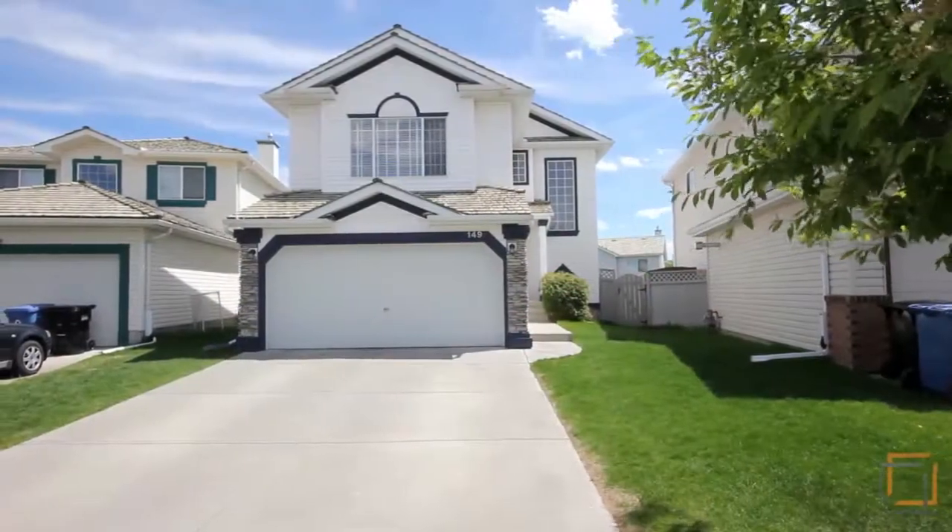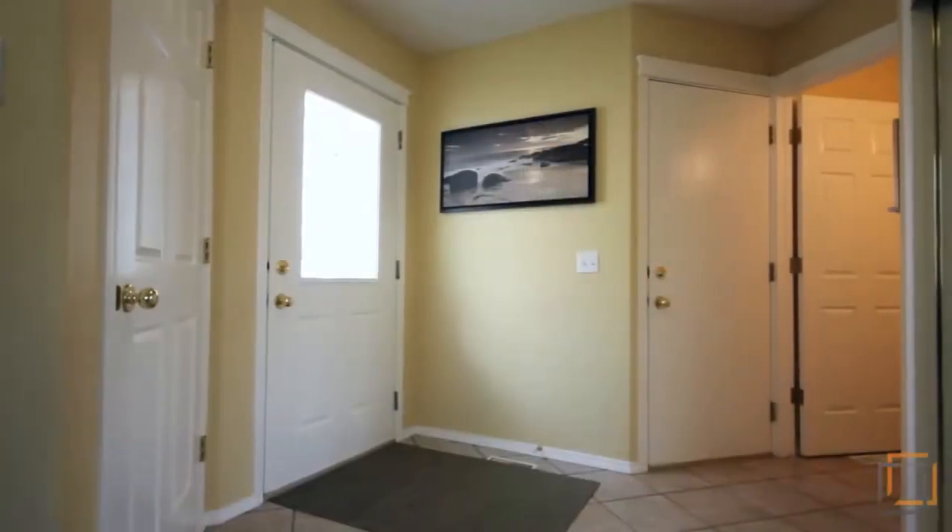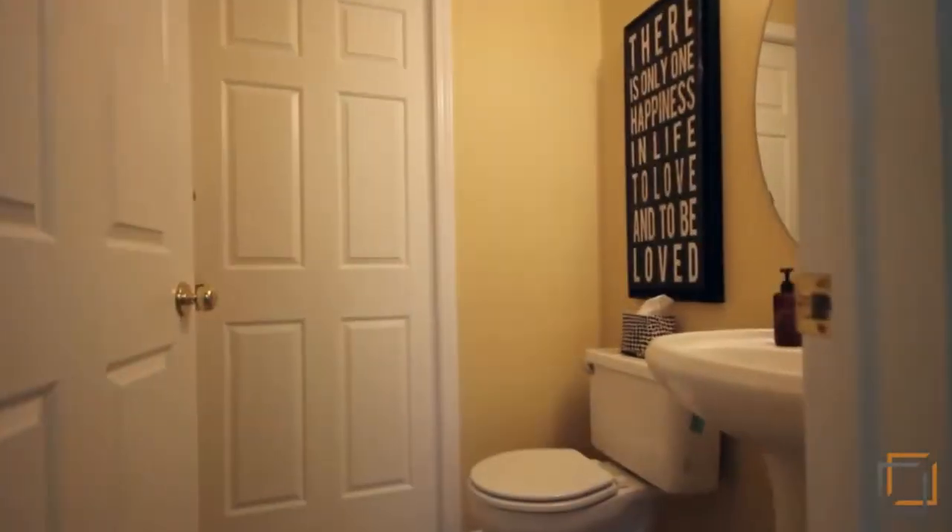Welcome to this wonderful family home in beautiful Douglas Glen in southeast Calgary. This well-maintained home is located on a quiet cul-de-sac on a pie-shaped lot, just a block from Quarry Park.